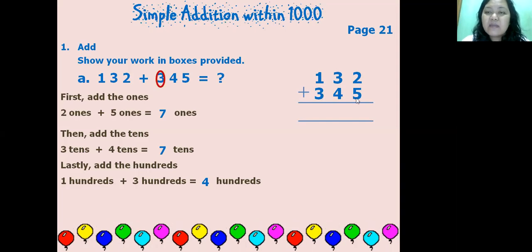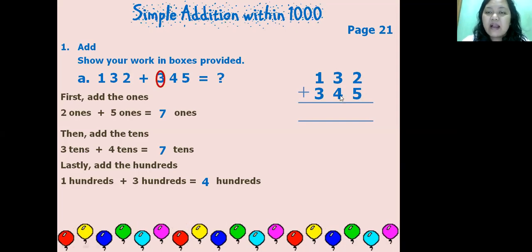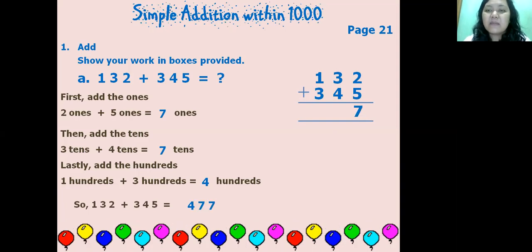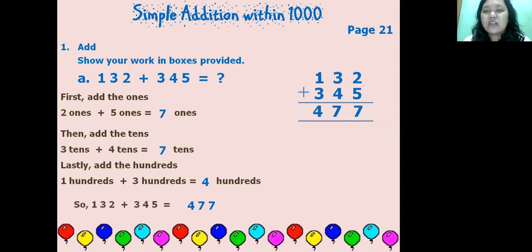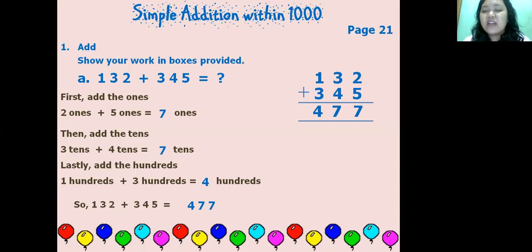The ones must align with ones, tens with tens, and hundreds with hundreds. Five is placed under two because both are ones; four is placed under three because both are tens; three is placed under one because both are hundreds. Two plus five equals seven, three plus four equals seven, one plus three equals four. So 132 plus 345 equals four hundred and seventy-seven.